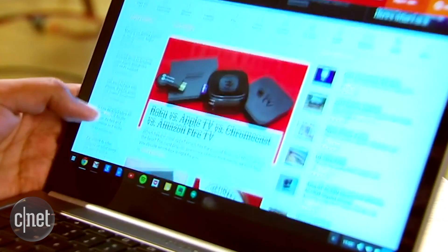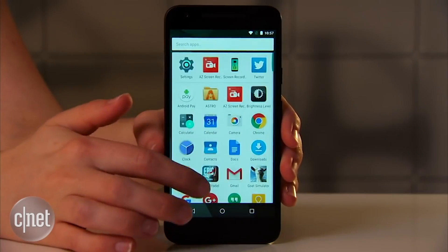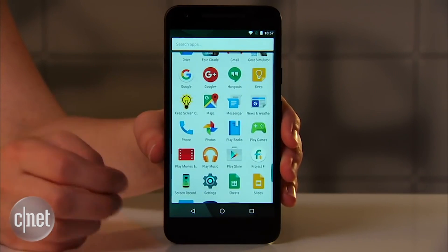So why is Google introducing a new OS that is built on something different from its main two operating systems? That's a great question, and there aren't any clear answers yet. This has led to speculation that maybe Google's working to replace its older Android and Chrome OS with something built with Fuchsia.